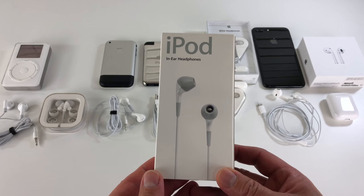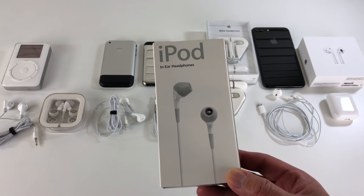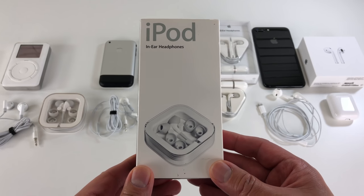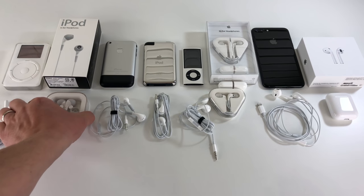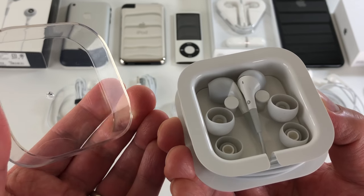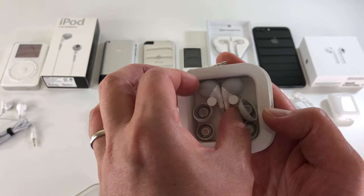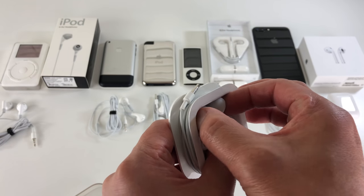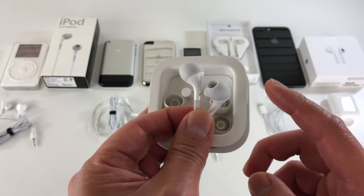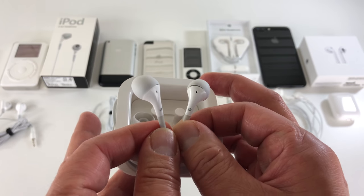Now this here is very rare these days. Released in 2004, these are the iPod Premium Earphones. People complained about the sound quality of the original earbuds, so Apple released these premium earbuds for their iPod line. They sold for $39 and came in a very nicely made case with small and large ear tips on the side, and medium ear tips installed on the earbuds.